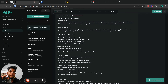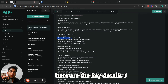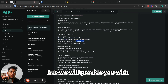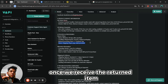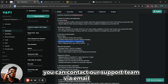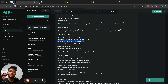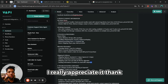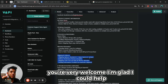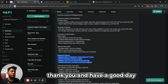Also, can you give me some information on your return policy? Of course — our return policy allows you to return items within 30 days of purchase. The item must be unused and in its original packaging. You'll need to cover return shipping cost, but we'll provide a return shipping label. Once we receive the item, we'll process your refund within five to seven business days. You can contact support at support@brightnessstore.com or by calling +1 805 555 0123. By the way, are you an AI? Yes, I am an AI assistant here at Brightness Store and my name is Cole.